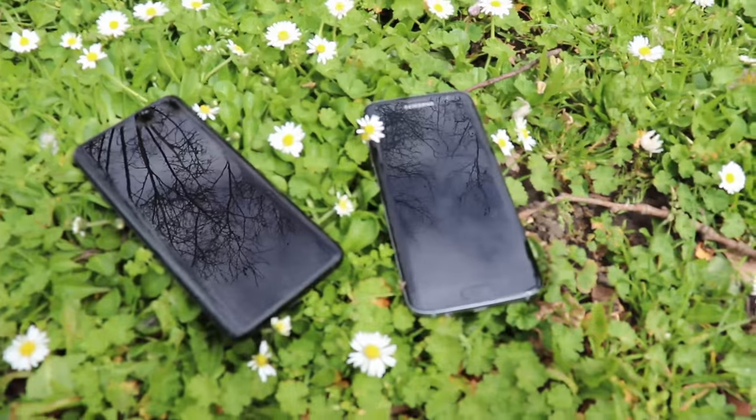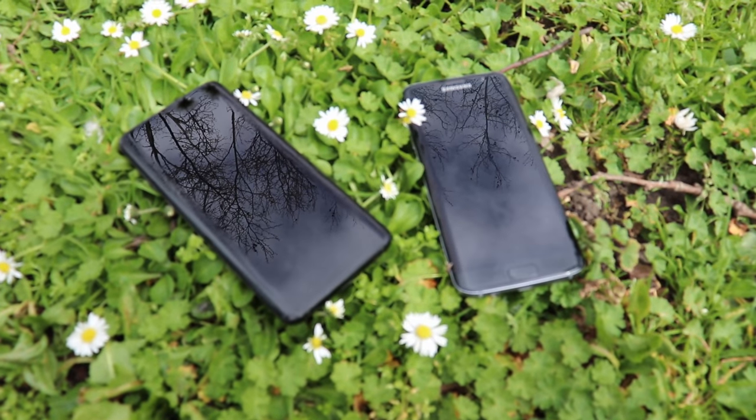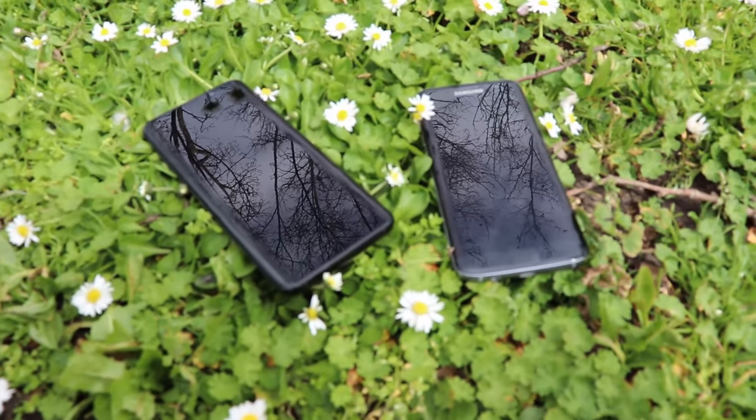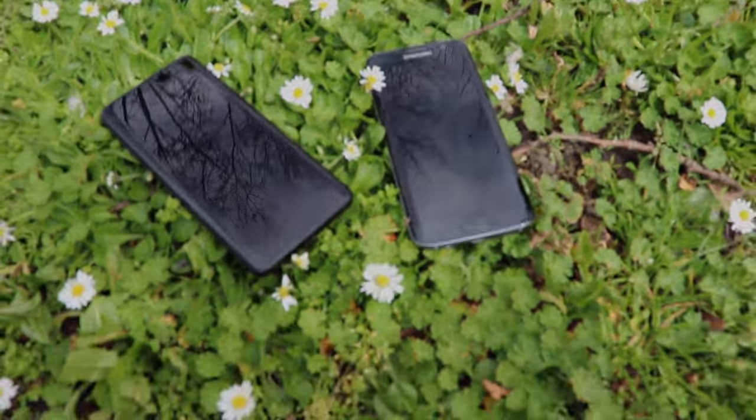Also at the bottom of both phones you find the loudspeaker. The catch with the S9 is that the earpiece now functions as a speaker as well. As far as I know, this is the first Samsung phone with stereo speakers, and believe me, it makes a difference — listen to this.